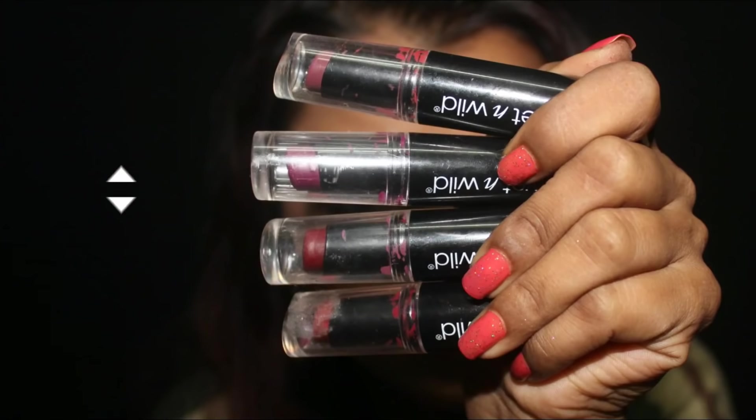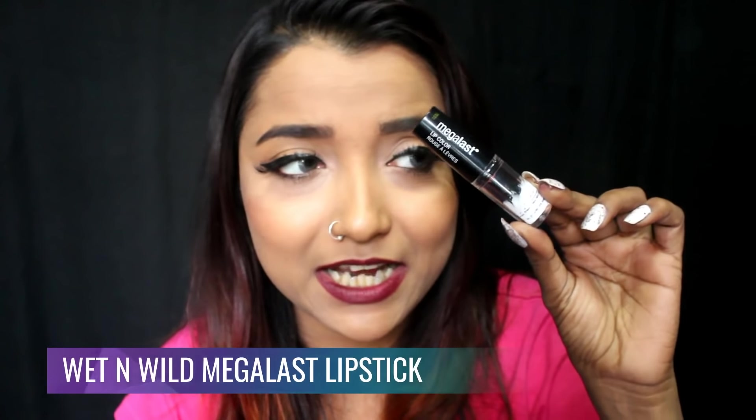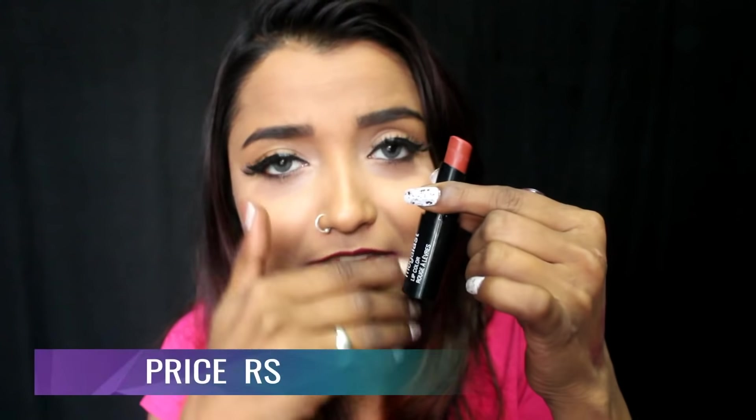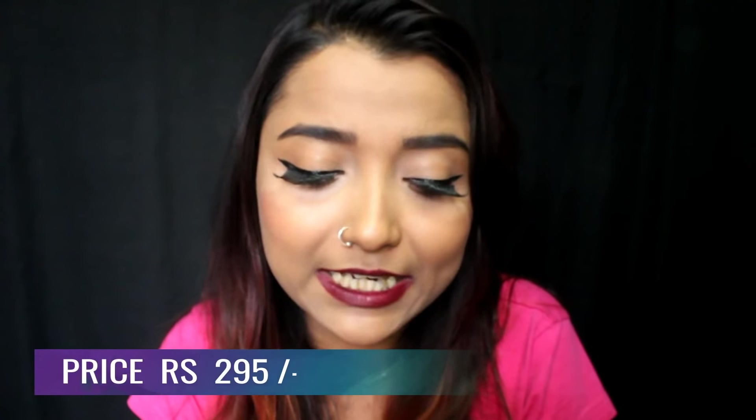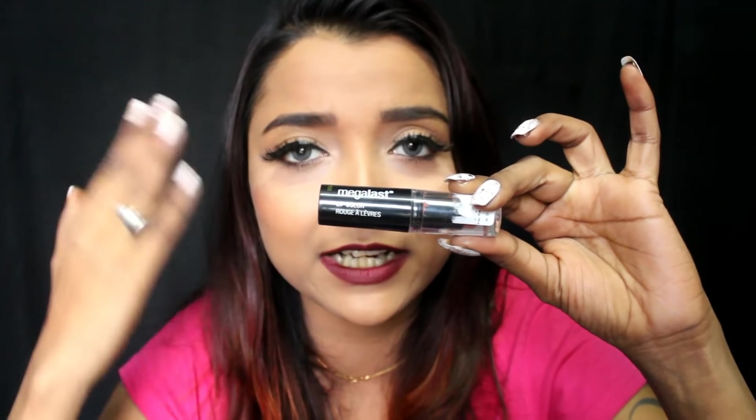The Wet and Wild Mega Last lipstick comes in a plastic packaging with a transparent cap and a black bottom. You twist the bottom to bring out the lipstick bullet. The quality of the plastic is good — not flimsy — and when you close the cap you hear a satisfying click sound, ensuring the package is securely closed so you don't have to worry about wasting product in your purse.